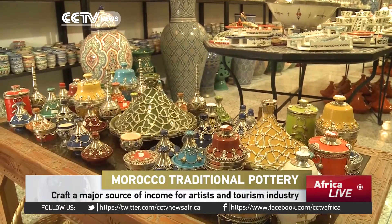Art Nagy is one of the largest pottery factories in the Moroccan city of Fes. Here you can find almost any kind of pottery.